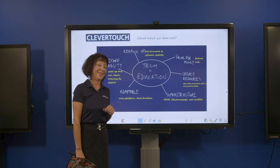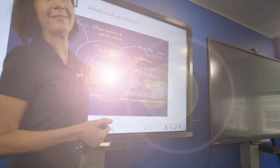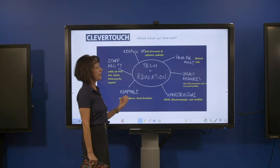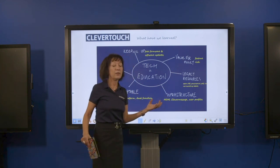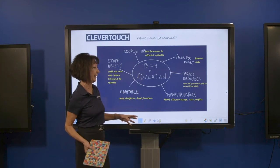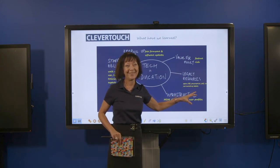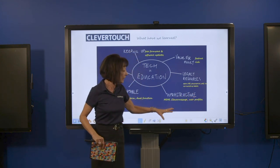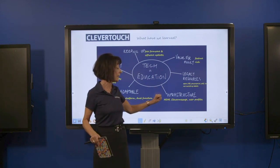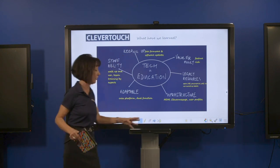Going back to address the challenges for senior leadership teams investing in technology: on value for money, Clevertouch screens are feature-rich — schools don't pay for software or updates, and they can use their existing tablets to interact with the screens. It's dual-platform: Android or PC. Legacy resources can all be opened and moved forward with the new technology. On infrastructure, the screens come with mobile device management so schools can manage the estate of screens, along with Clever Message for signage and user profiles for multiple teachers.